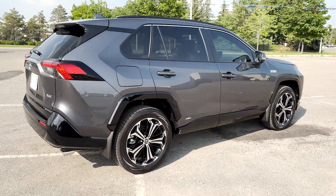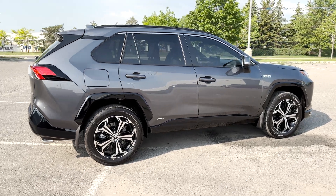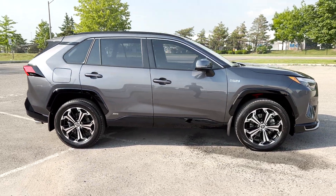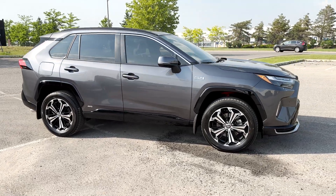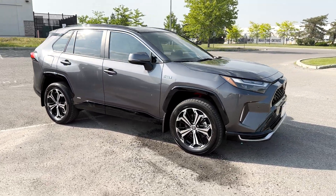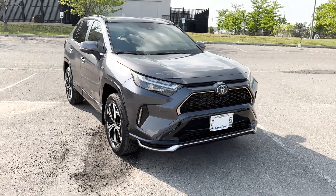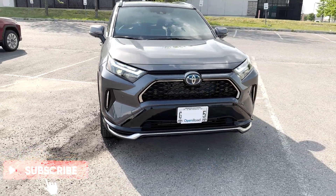In this video, I'll be going over what trims are available with the RAV4 Prime, what safety features you get with this XSE trim, the exterior, the interior, the infotainment system, and the pricing. My name is Jason and I do reviews on vehicles here in Canada, so be sure to like and subscribe for more videos just like this one.